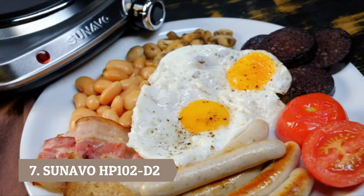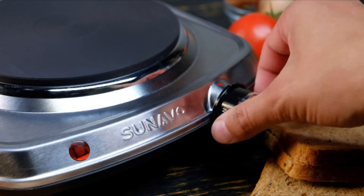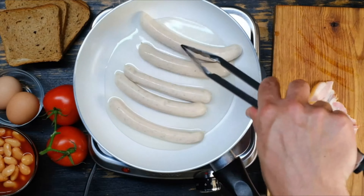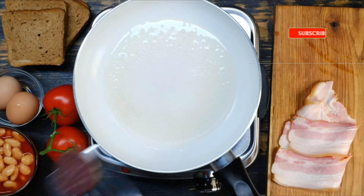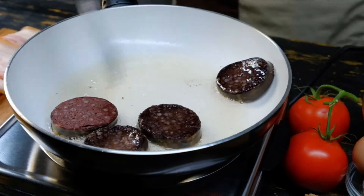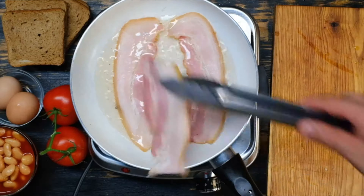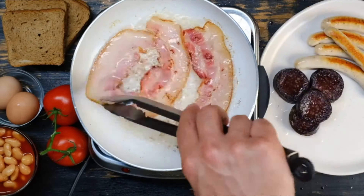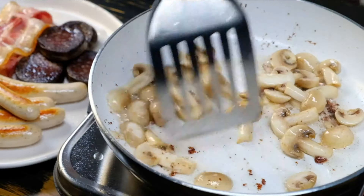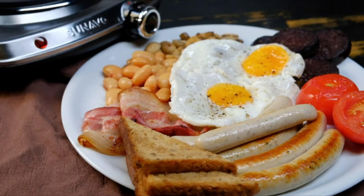Number 7: SunaVo HP102D2. Low noise, superior power, and portable design — the SunaVo HP102D2 takes your cooking to the next level. The unit comes with 1500W of power, allowing you to get maximum heat in a short period. It also features a built-in switch knob with six levels to choose from, so users can smoothly control the temperature. The hot plate is designed to keep food warm, make stir-fry and deep-fry at the same time. The cast-iron plate is compatible with each and every flat cookware, so it doesn't matter whether you're using a stone pan.